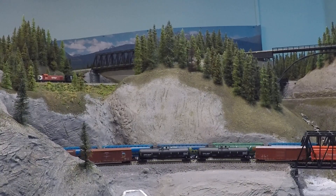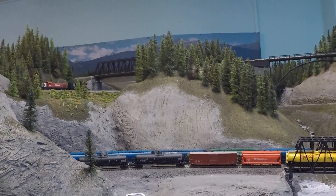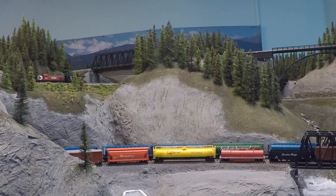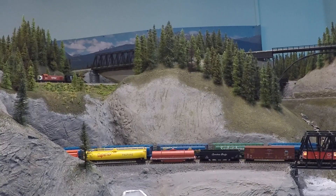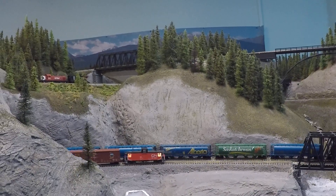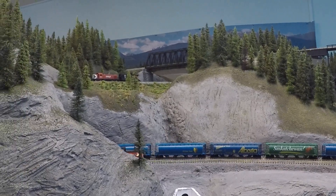We had a little problem in our basement when I lived in Pickering — chipmunks got in. They were running around on the train layout knocking stuff off onto the floor. So I took anything electrically related off the track, connected the track, and put 110 volts to it.